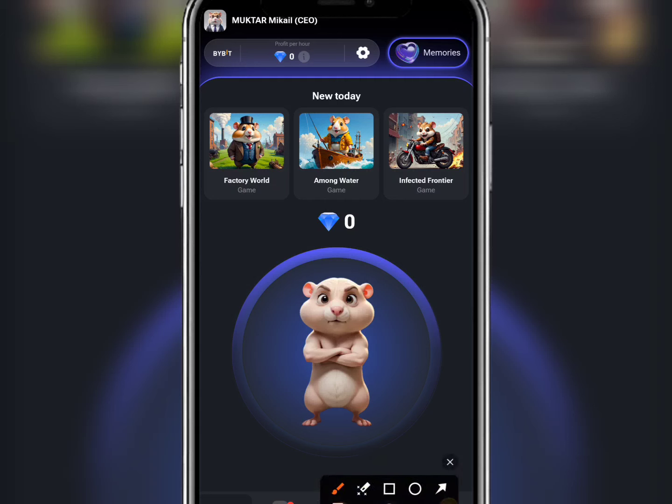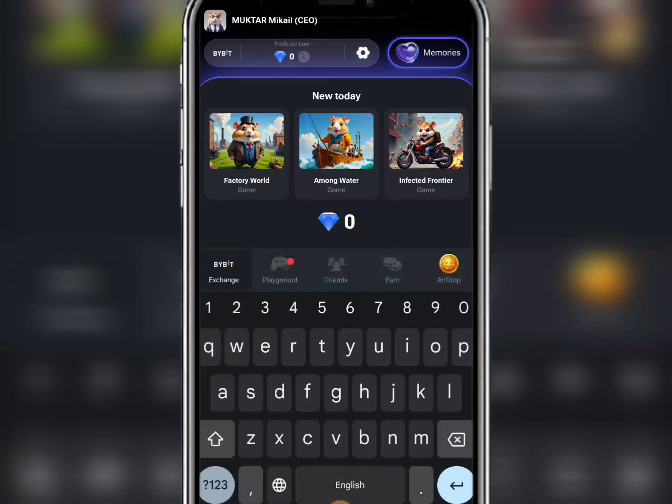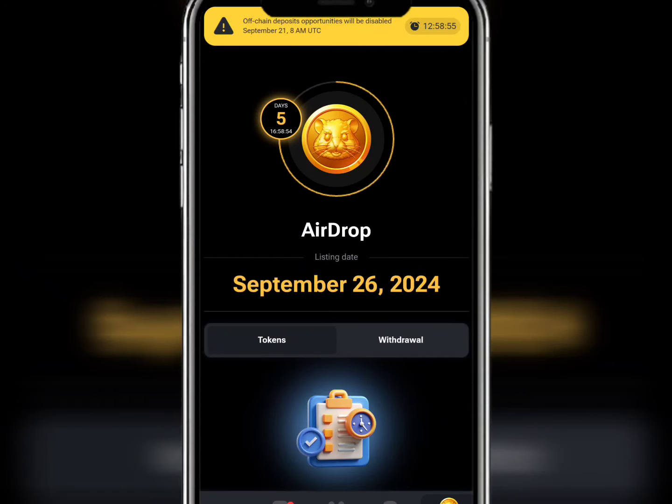You are going to click on this particular section which is Airdrop. Click on Airdrop, and after clicking on Airdrop, the next thing you are going to do is click on Tokens.